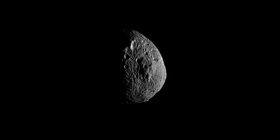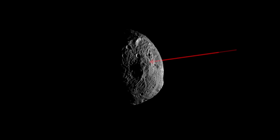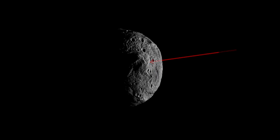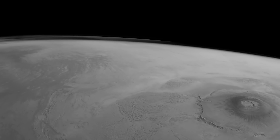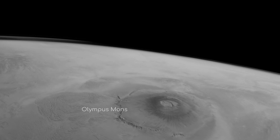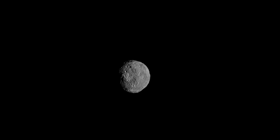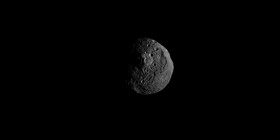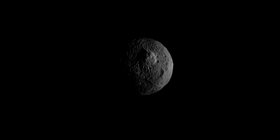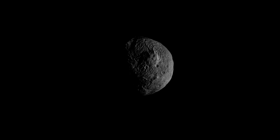Also typical of complex craters, a prominent peak can be found at the centre. This peak was once thought to be the tallest mountain in the solar system, but more accurate Dawn observations show that the title has returned to Olympus Mons, although Rhea Silvia's central peak is still 20–25km high and over 100km across. Due to its size compared to Vesta, it appears like a giant pimple around the south pole, easily visible from orbit.